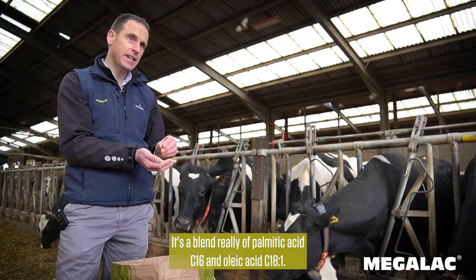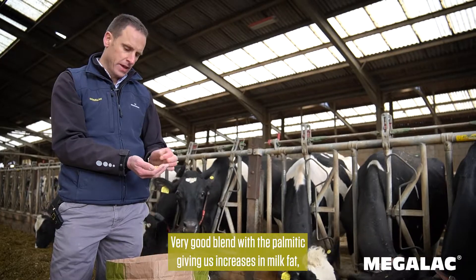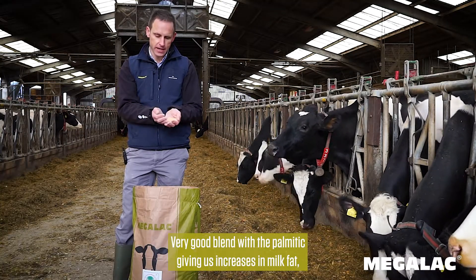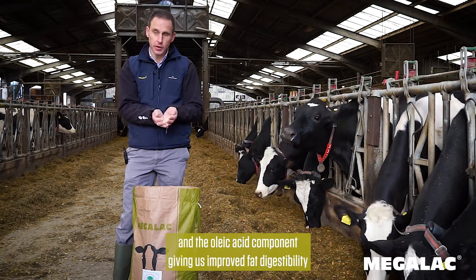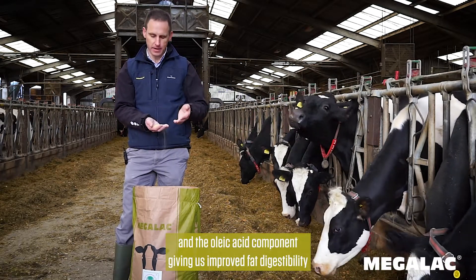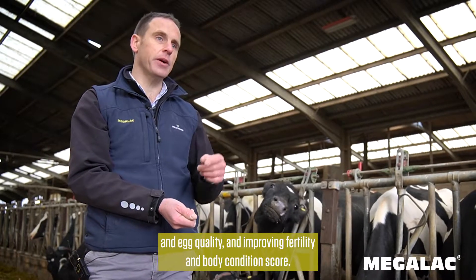It's a blend of palmitic acid and oleic acid — a very good blend, with the palmitic giving us increases in milk fat, and the oleic acid component giving us improved fat digestibility, egg quality, improved fertility, and body condition score.